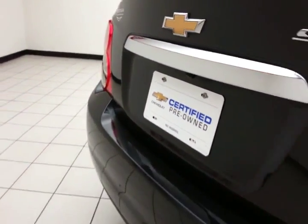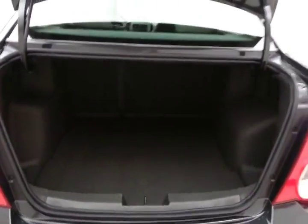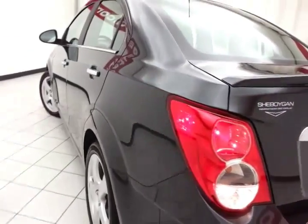Backup camera for additional safety. Spacious trunk with a wide opening makes it easy to get things in and out, and of course, no dents or dings in the body.